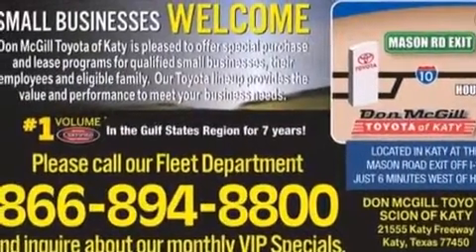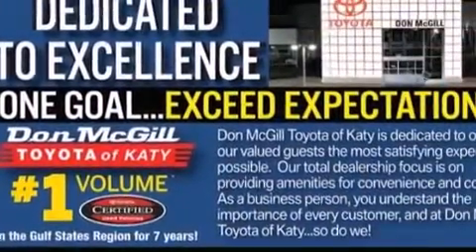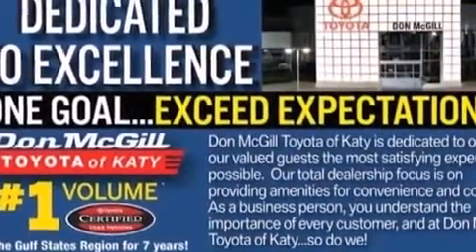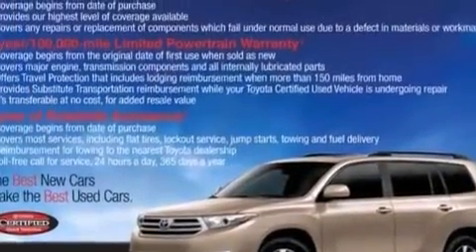The following features are also included: air conditioning, a pass-through rear seat, cruise control, 12-volt power outlets, and rear curtain airbags.